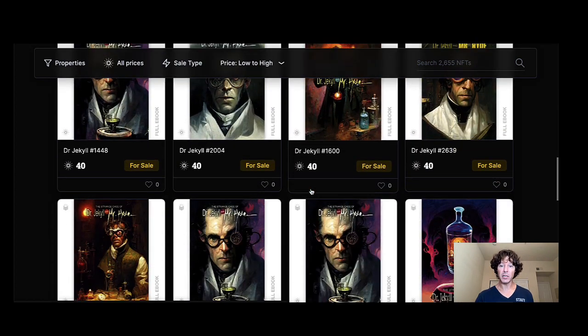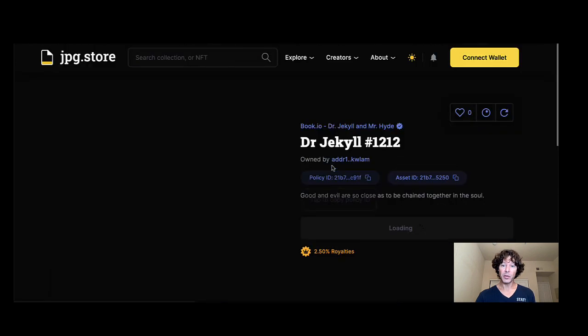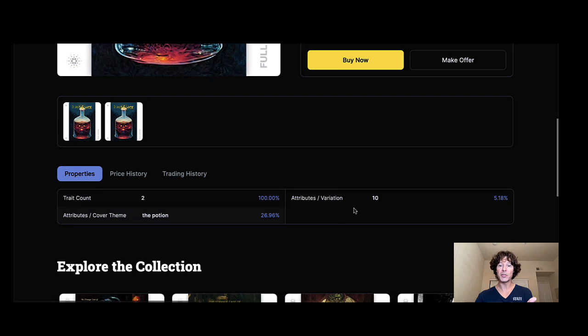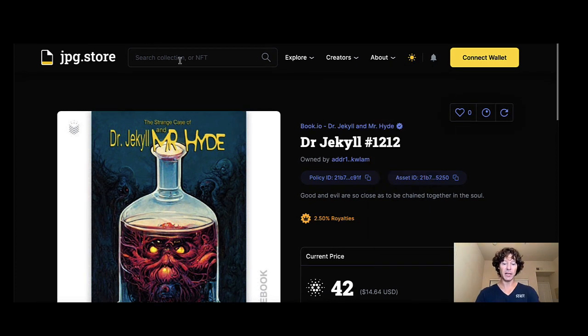The cover art on these is absolutely incredible — some really good historical artwork put onto an NFT. You can click and find out exactly what your traits are. There are the attributes and variations, the percentages, trait count, title, and several different covers — in this case, the 'Potion' variant. Let's go back and check out some more.